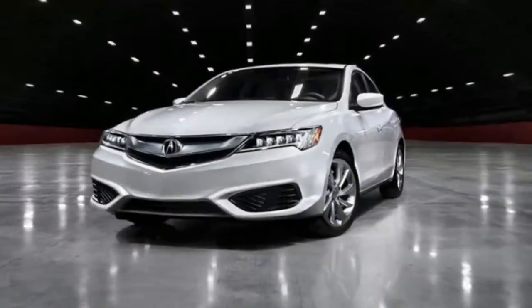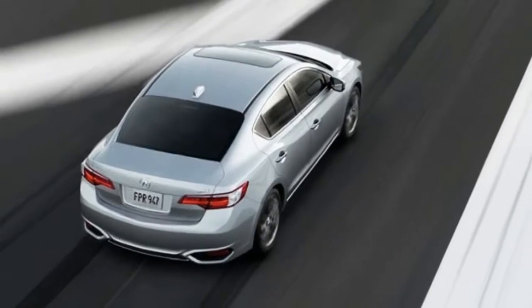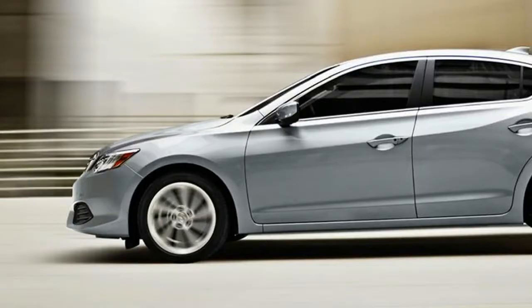The ILX is Acura's compact executive sedan which has been released back in 2012. The car went through a midlife facelift back in 2015 and it seems that it won't go for much longer. Considering that Honda released the new Civic a while ago, it is safe to assume the upcoming 2018 Acura ILX is not far.